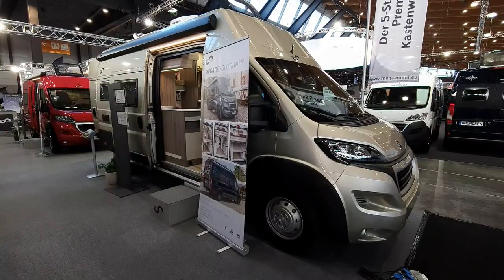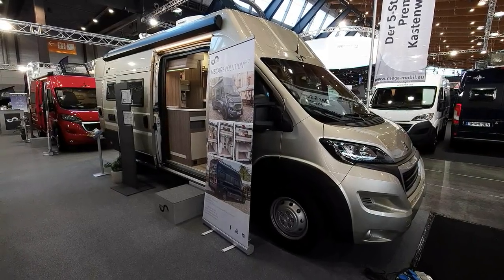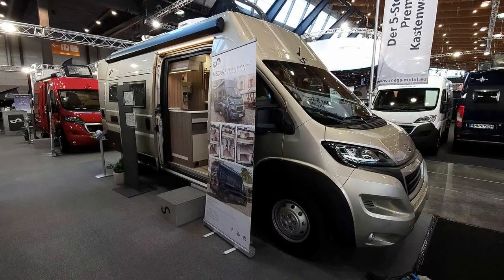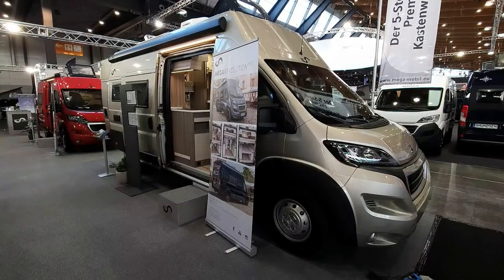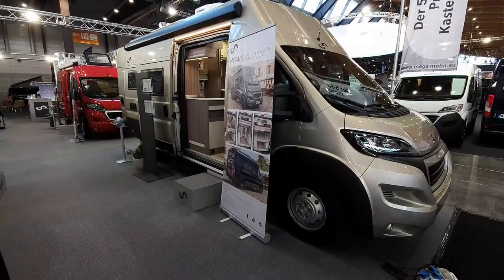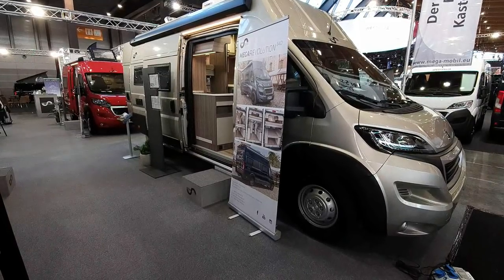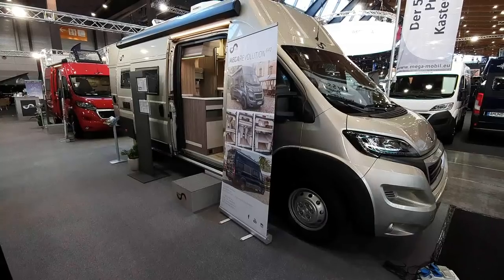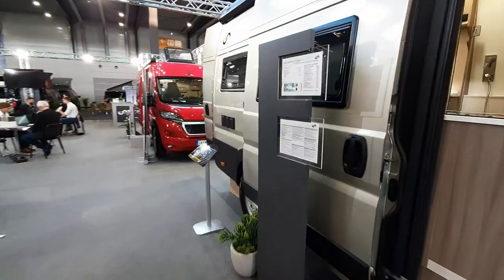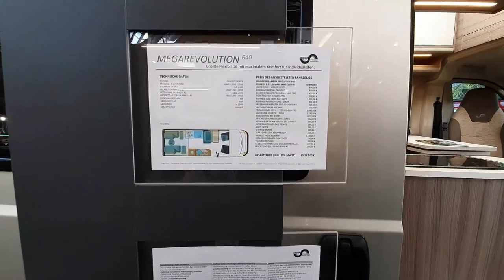This van is from Megamobile from Slovenia. This is their Mega Revolution, and this is the CMT trade fair in Stuttgart. The word 'revolution' has been used before - I think it was used by Globescout. But this one is more revolutionary than the one from Globescout. The '640' tells you how long it is - lots of companies use that designation. This thing is going to cost 65,500 euros in this condition because it's got lots of additions.